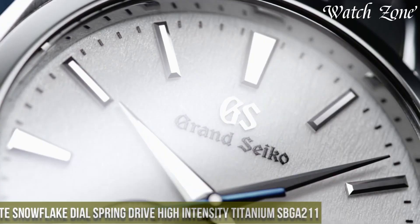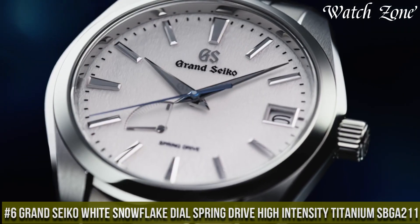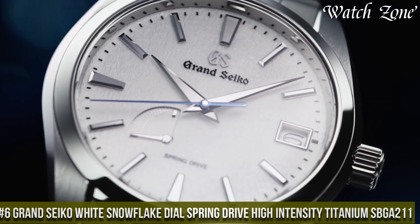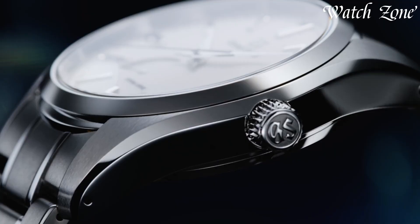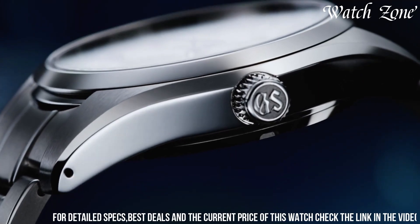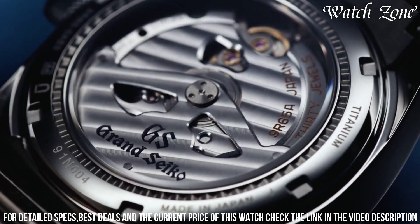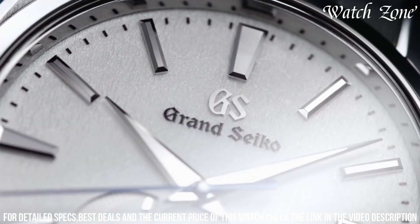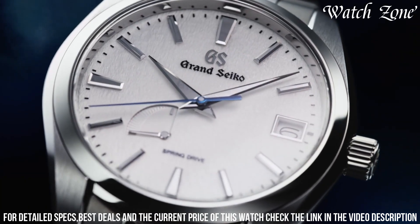Number 6. Grand Seiko White Snowflake Dial Spring Drive High Intensity Titanium SBGA211 — a timepiece that captures the essence of winter's beauty. This watch features a high-intensity titanium case and bracelet, offering exceptional strength and lightness. The iconic white snowflake dial, inspired by the pristine snow of the Shinshu region in Japan, creates a mesmerizing and unique texture.